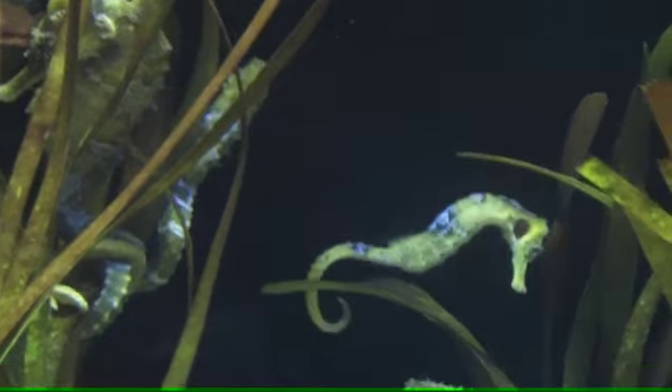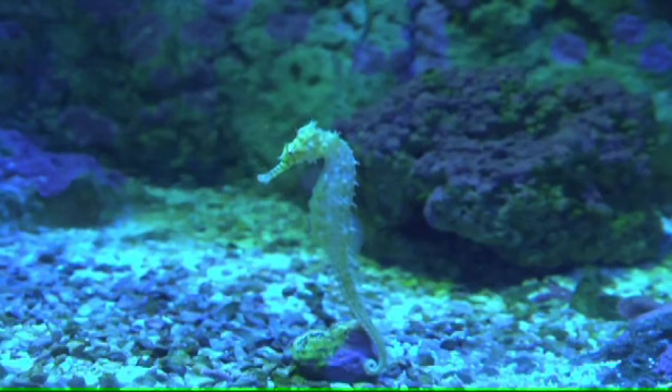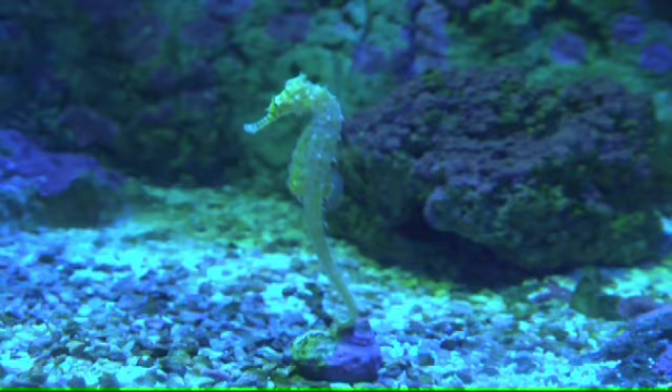Wow, did you just see that leap and throw they just did? Quite a difficult move there. They should definitely be earning some votes for that one.